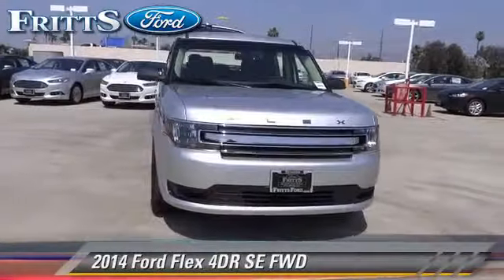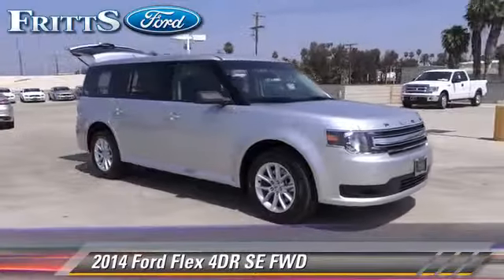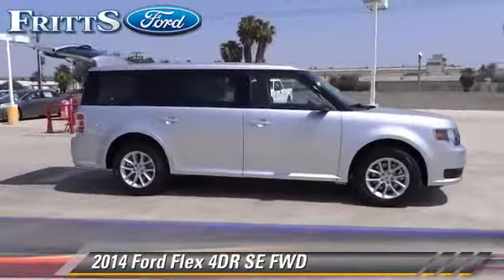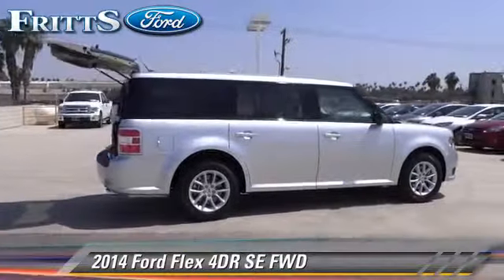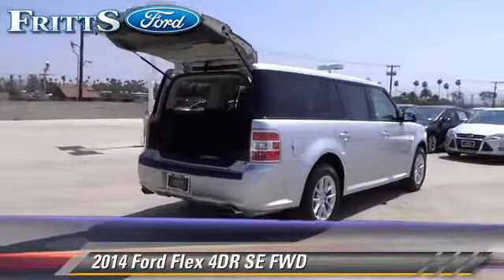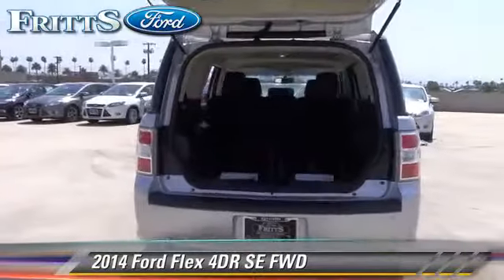The 2014 Ford Flex SE. With an automatic transmission, this vehicle is well-equipped. This Ford features dual front airbags, alloy wheels, and tilt wheel. Safety features include traction control, stability control, and ABS.